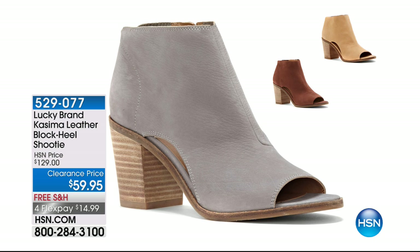We have a lot going on and I want to give you some options for footwear. Here is Lucky Brand — this is the Cosima, a leather blocked heel shootie. I love shooties. This is over 50% off, on Flex Pay for $14.99. This is genuine soft supple leather. We have it in toffee, glaze, and driftwood.